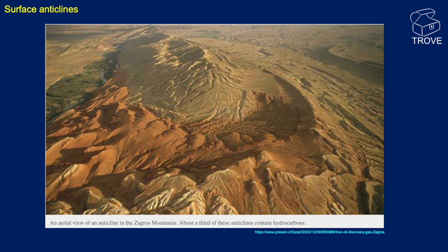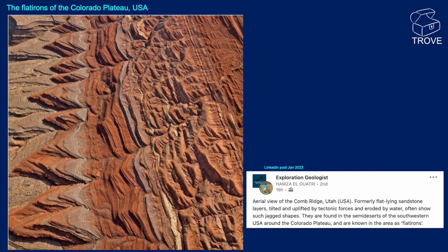Another look at what I think are erosional features — these are the flat irons of the Colorado Plateau, again from the USA. This is the Combe Ridge in Utah, where flat-lying sandstone layers were tilted, uplifted, and then eroded by water. Very, very regular spacing. A really good-looking picture — that comes from Hamza.